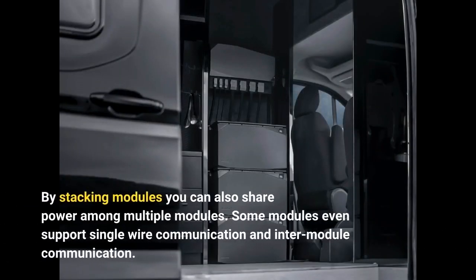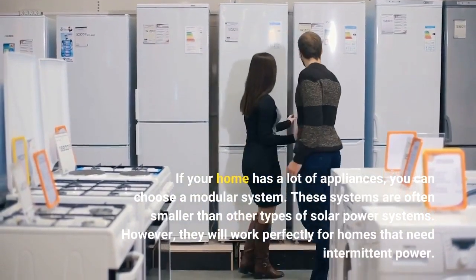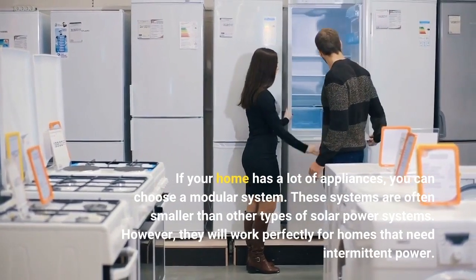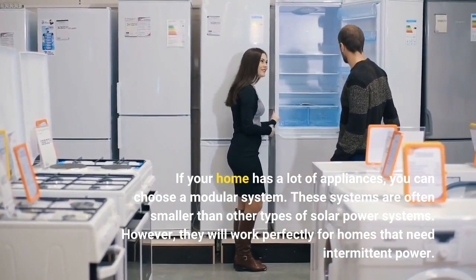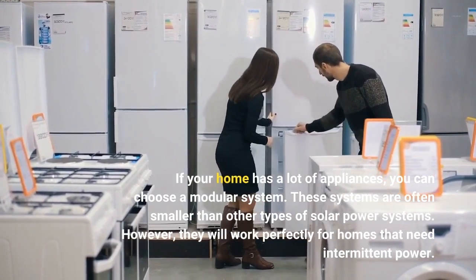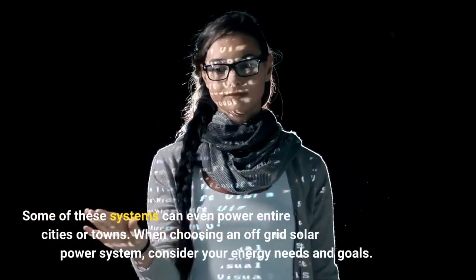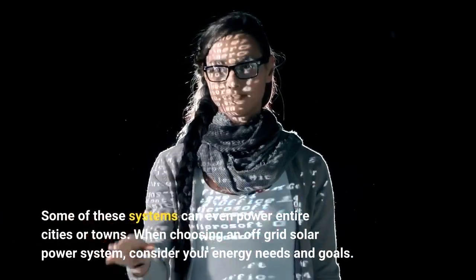By stacking modules you can also share power among multiple modules. Some modules even support single-wire communication and inter-module communication. If your home has a lot of appliances, you can choose a modular system. These systems are often smaller than other types of solar power systems, but they will work perfectly for homes that need intermittent power. Some of these systems can even power entire cities or towns.